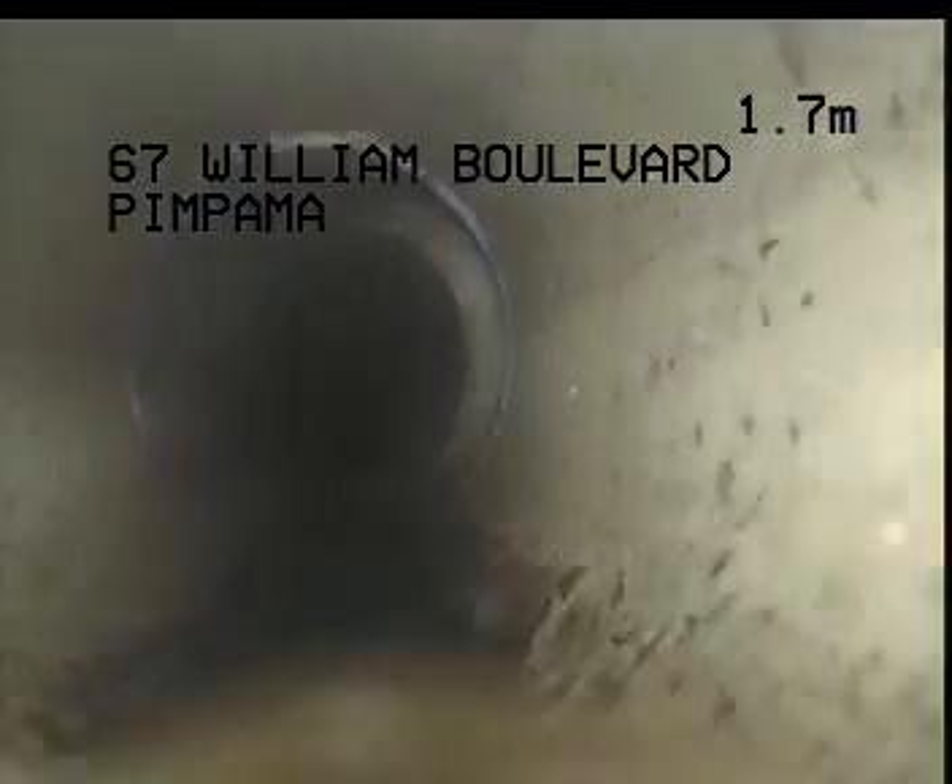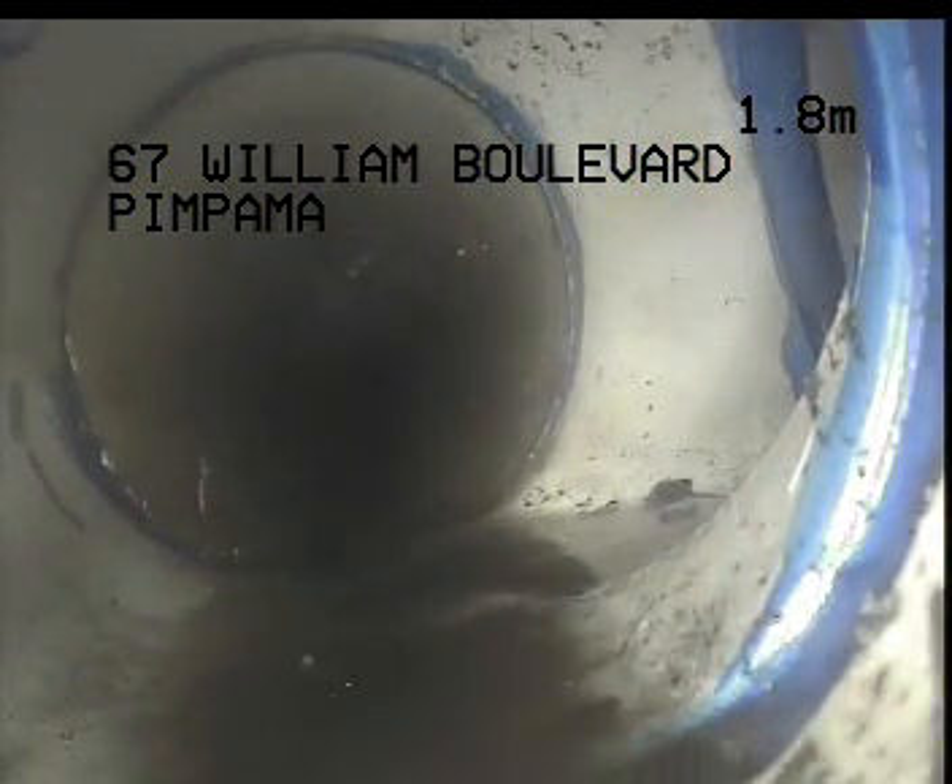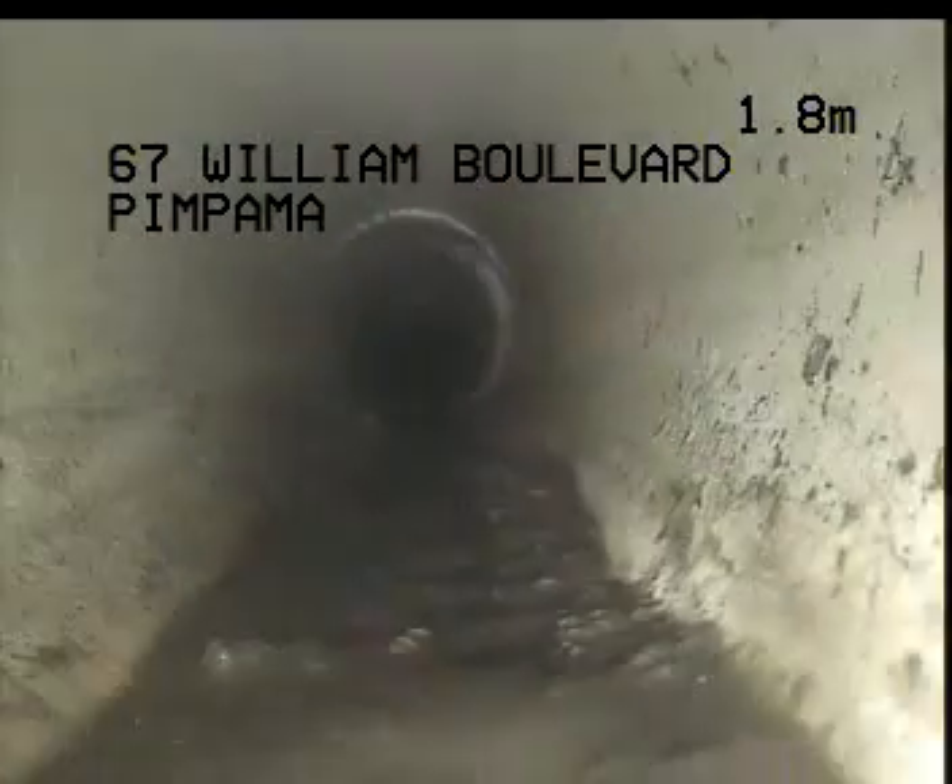The drain is holding a little bit of water here all the way along. Working my way through the drain, we are holding a little bit of water through this section. It looks like we do have a little bit of back fall from here working toward the rear of the property.